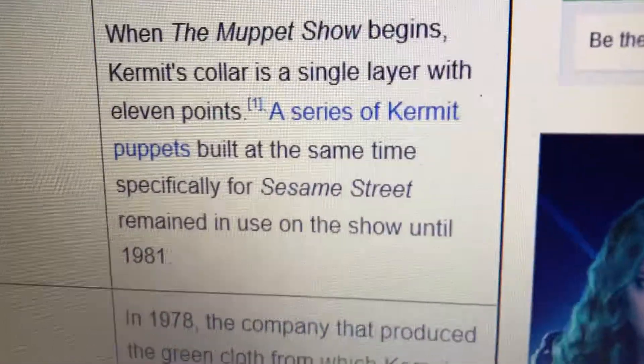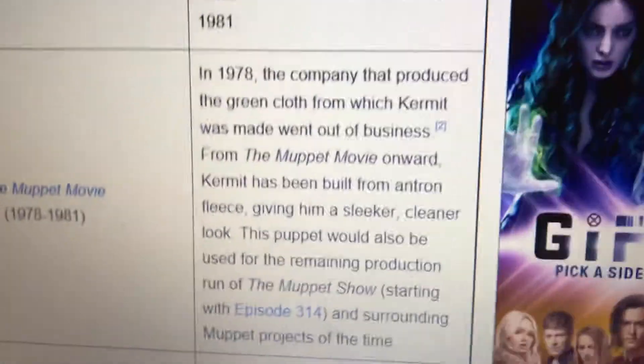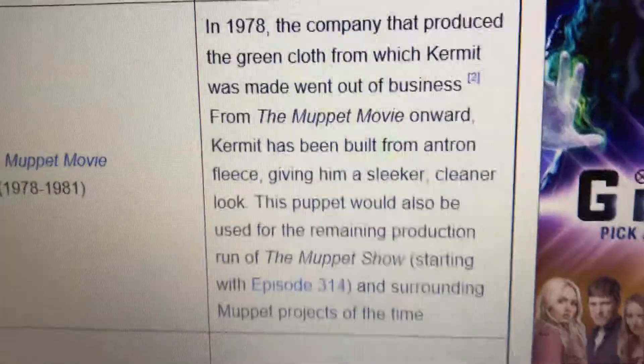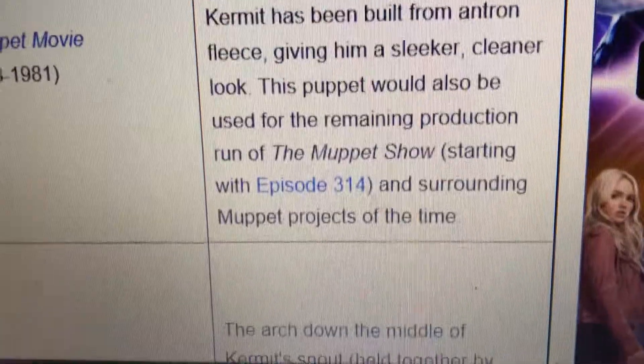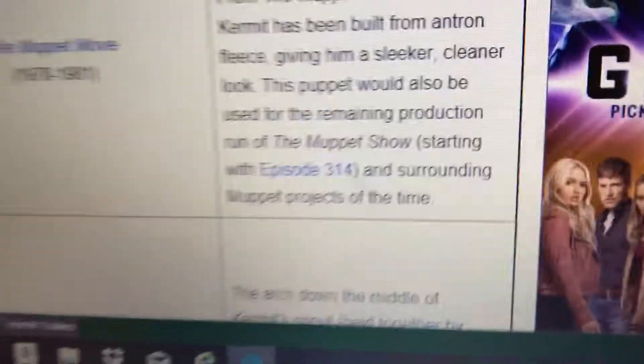A series of puppets built at the same time specifically for Sesame Street remained in use on the show until 1981. The Muppet Movie version of me — in 1978, the company that produced the Green Claw from which I was made went out of business. From the Muppet Movie onward, I have been built from Antron Fleece, giving me a sleeker, cleaner look. I would also be used for the remaining production run of The Muppet Show, starting with episode 314 and surrounding Muppet projects of the time.